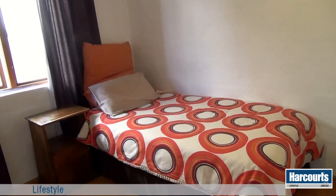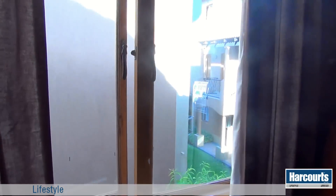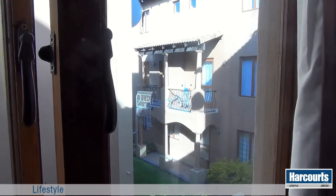The first bedroom we enter is the second bedroom of the apartment, which has laminated floors, built-in cupboards, and a view of the complex.